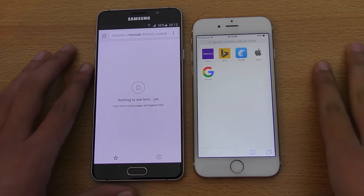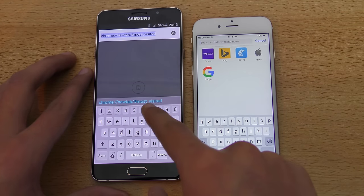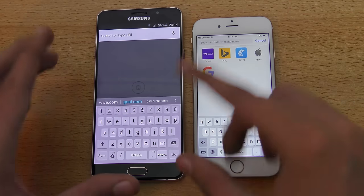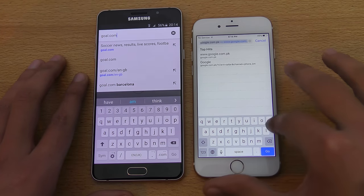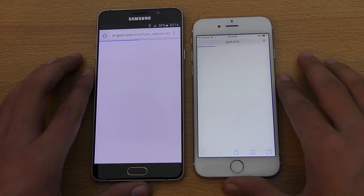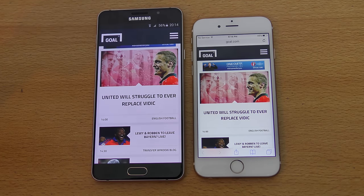Time for a quick browser showdown, then we'll look at multitasking. I have Safari on the iPhone 6S versus Google Chrome on the A7 — subscribers suggested testing Chrome. First website is gold.com. I cleared all history and cache data. The Galaxy A7 is definitely faster here, producing nice results.